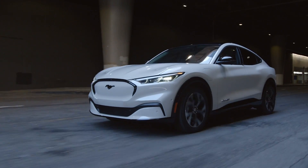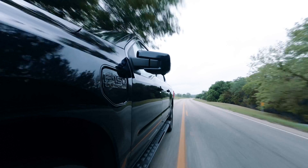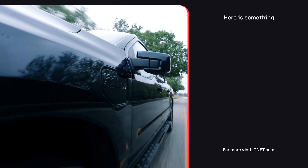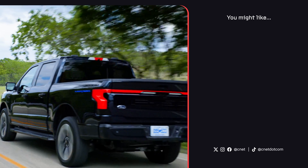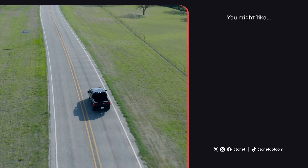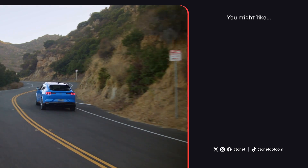If you're a Mustang Mach-E or F-150 Lightning owner looking to add over 1,500 extra DC fast charging points, head over to Ford.com/FastChargingAdapter to sign up and get yours free until June 30th. If you're interested in the Lightning or the Mach-E, head over to CNET.com for full reviews of both EVs.